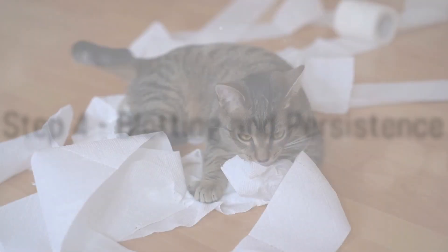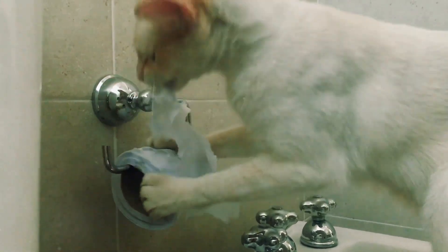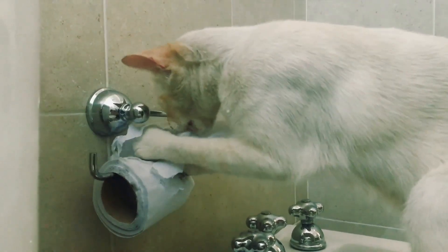In Step 4, blot the area again with a clean, dry cloth to absorb the remaining moisture. If the smell persists, don't hesitate to repeat the process. Persistence is key when dealing with stubborn cat urine stains and odors.